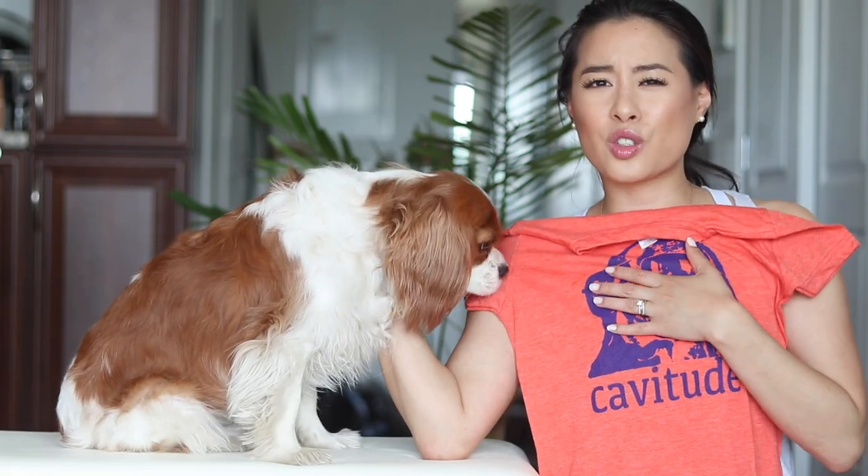I also have this t-shirt that says Cavitude. I love this color — it's super colorful and again super soft as well. I love the Cavalier with glasses on it. This is an older model of t-shirt that she has; she has a lot of new ones, but I just really like this one. It's one of the OG ones and I adore it.